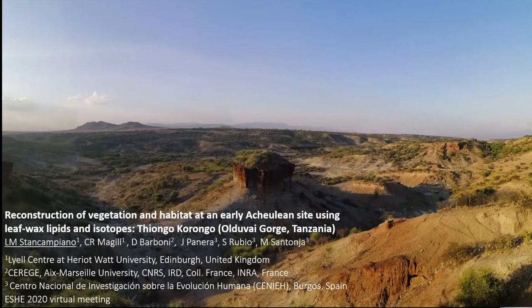Throughout the last 50 years, many scientists have searched for direct connections among geological processes and paleoclimate as influential factors during human evolution.